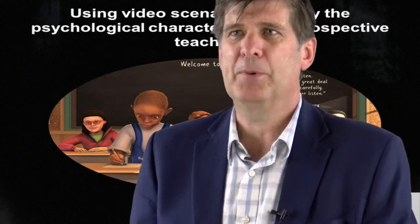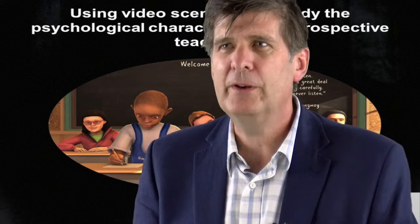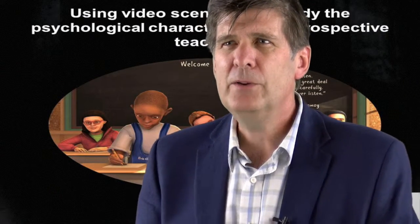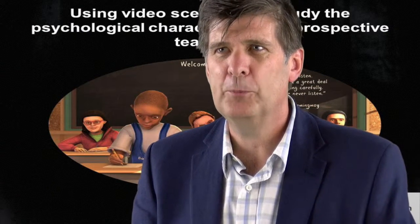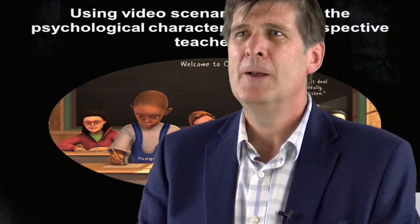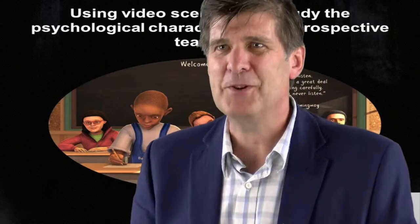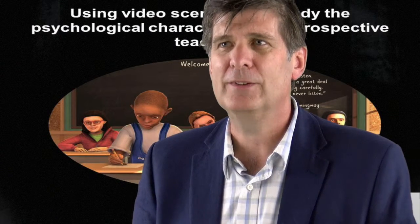Right now we're using paper and pencil and computer-based selection tools, but over the next few years our next challenge is to use higher fidelity methods. We hope to use video-based situational judgment tests and also virtual reality, where we actually put the applicant into a real classroom virtually to measure their psychological attributes and how they actually react to these situations.